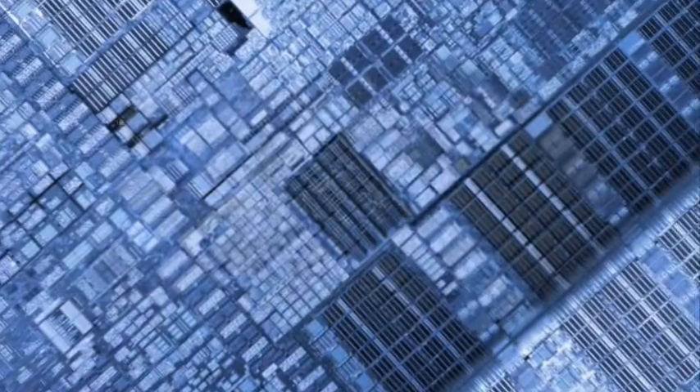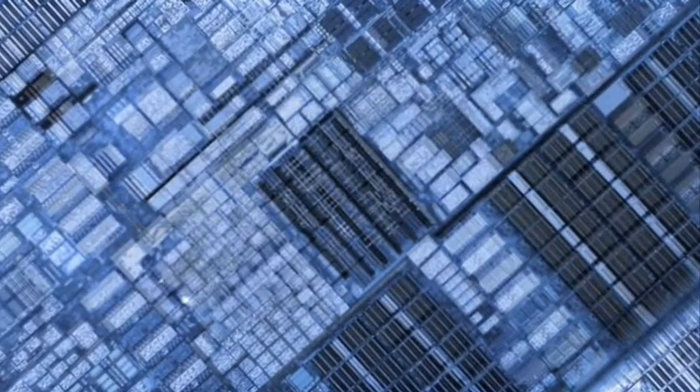The smallest components on chips are transistors. Basically, they're switches, and there can be billions of them on a chip. Together, they do the hard work of computing and memorizing huge amounts of data.